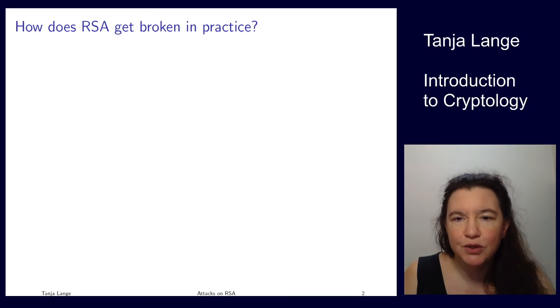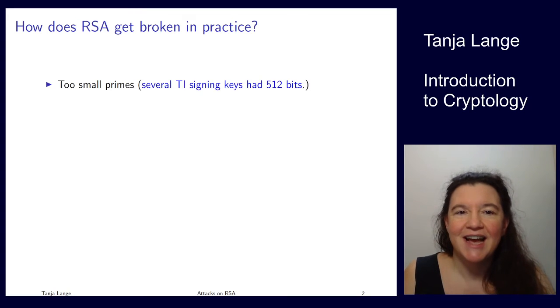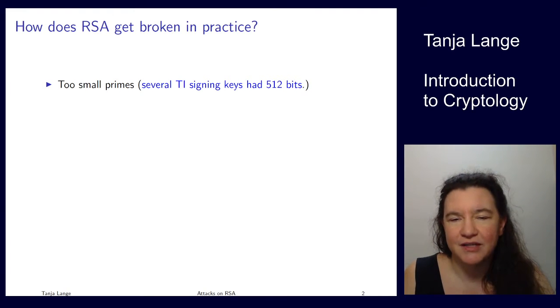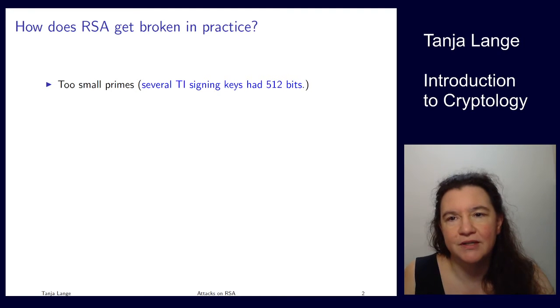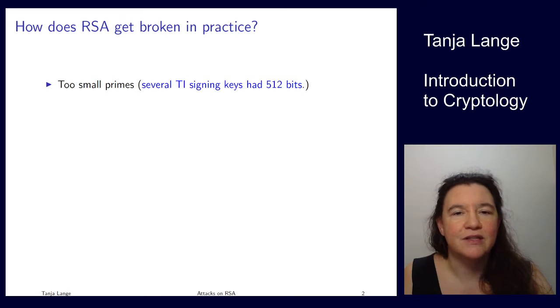Some cases that make the news are that the prime numbers were just too small. Texas Instruments was securing the operating systems on some calculators with 512-bit RSA moduli, so each prime factor had just 256 bits. That's not something you can break in an afternoon, but it's definitely not sufficient, and it was stopping people from running their programs on their calculators.